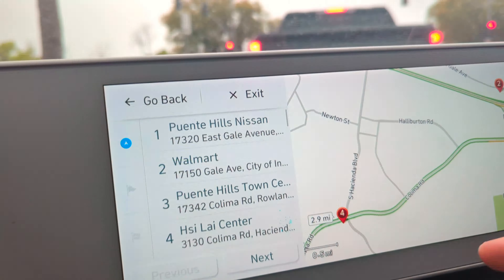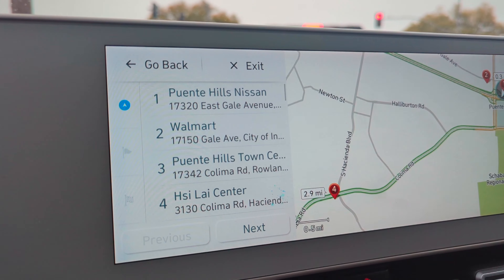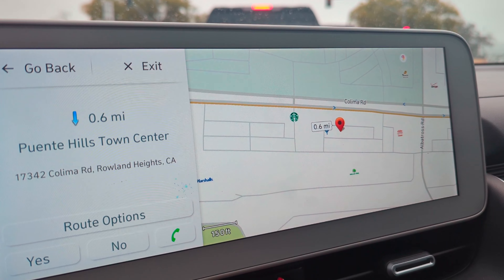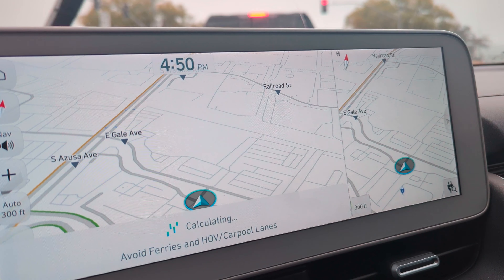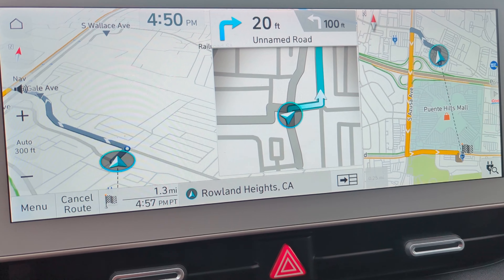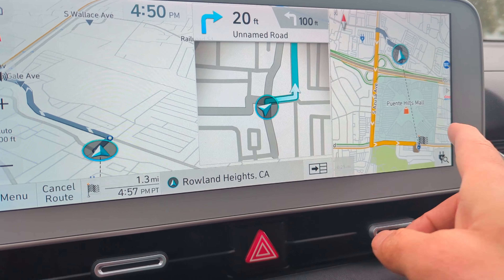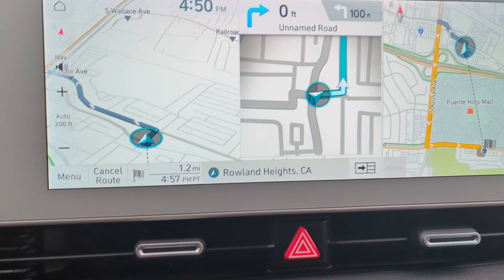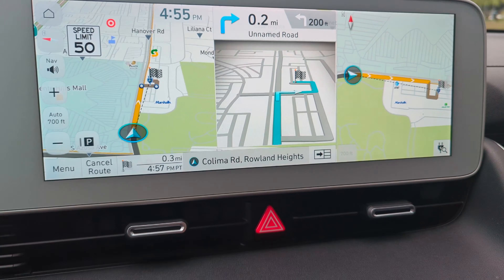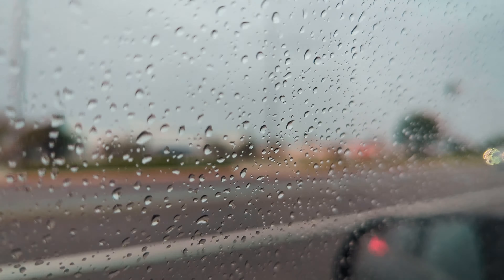Let's do this again. I'm going back to the search. It takes a little time to load. Puente Hills Town Center — sure, let's try that one. Let's try this one in front of the Puente Hills Mall. Fun fact: this is the mall that was used in Back to the Future. It's really sad now. But anyway, off to the town center.